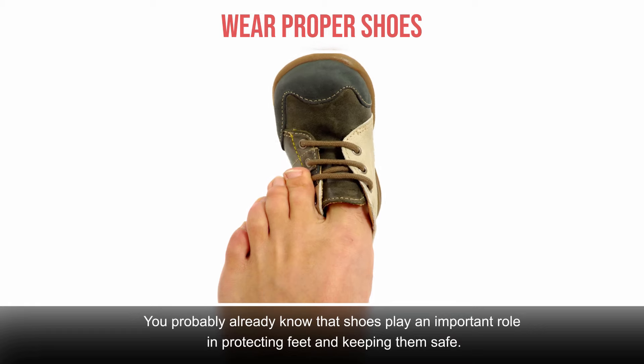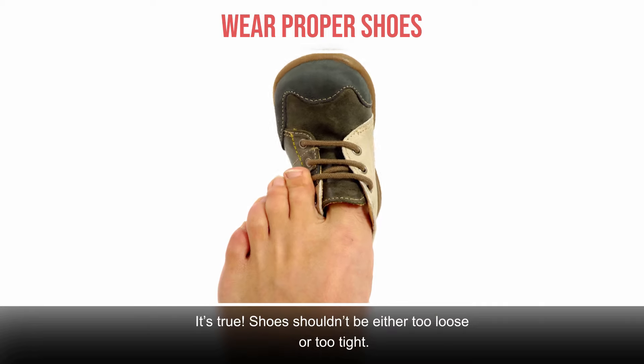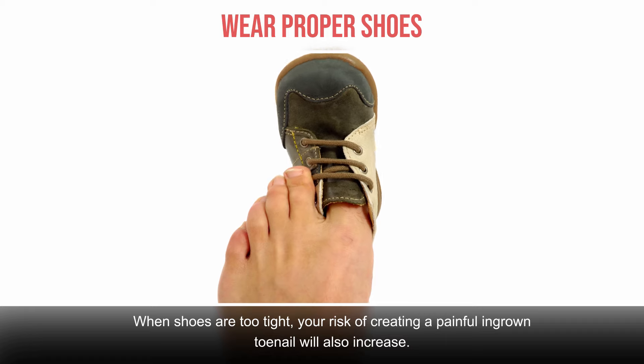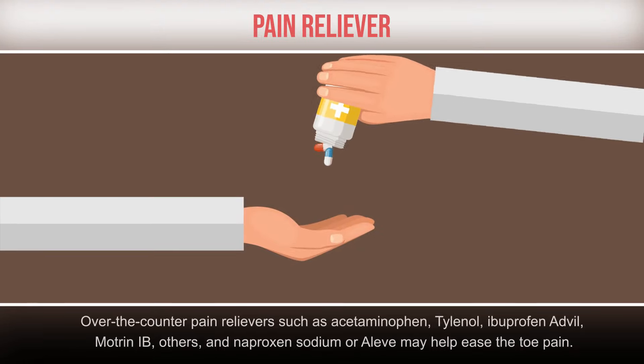Wear proper shoes. Shoes play an important role in protecting feet and keeping them safe. Ill-fitting footwear can cause a host of issues for your lower limbs. Shoes shouldn't be either too loose or too tight. When you wear a pair that's too loose, you're at risk for blisters or biomechanical issues. When shoes are too tight, your risk of creating a painful ingrown toenail will also increase. Consider wearing open-toed shoes or sandals until your toe feels better.